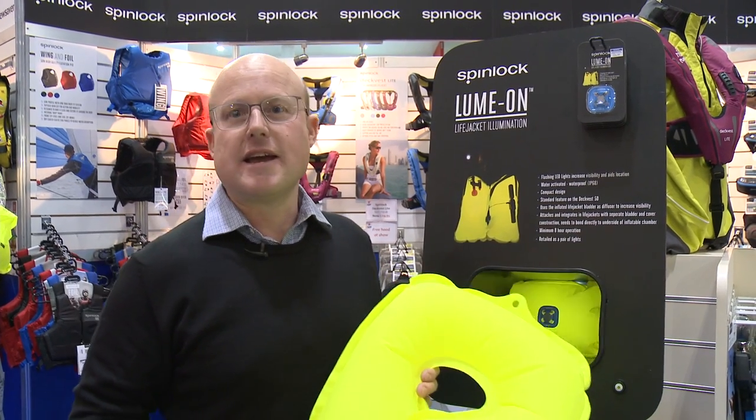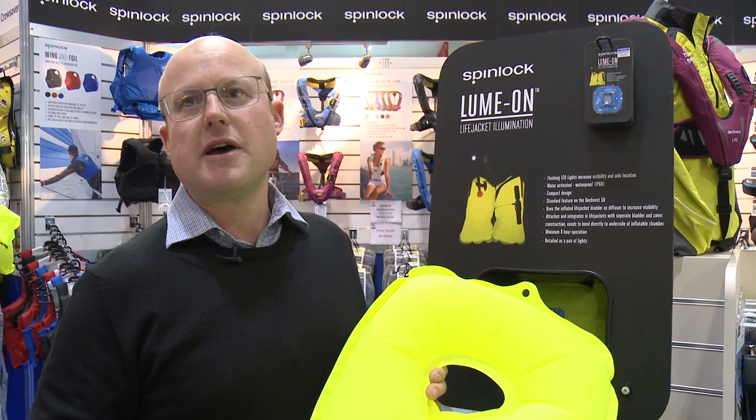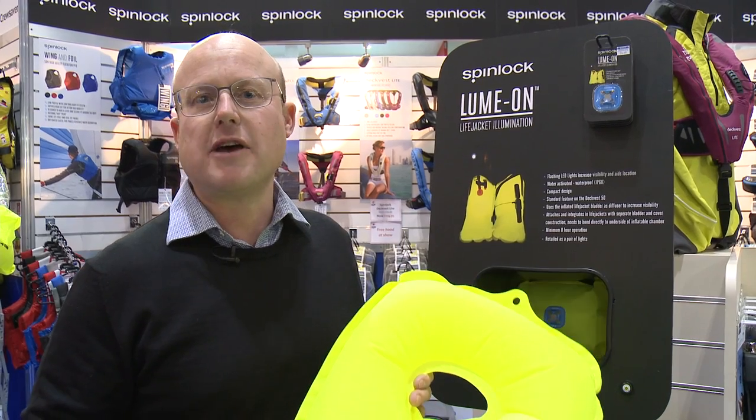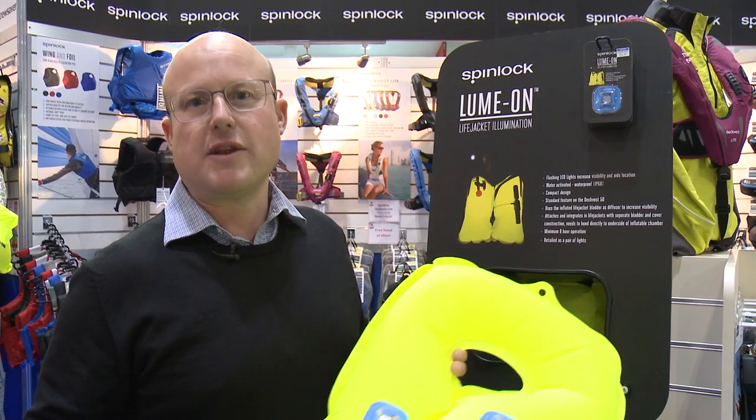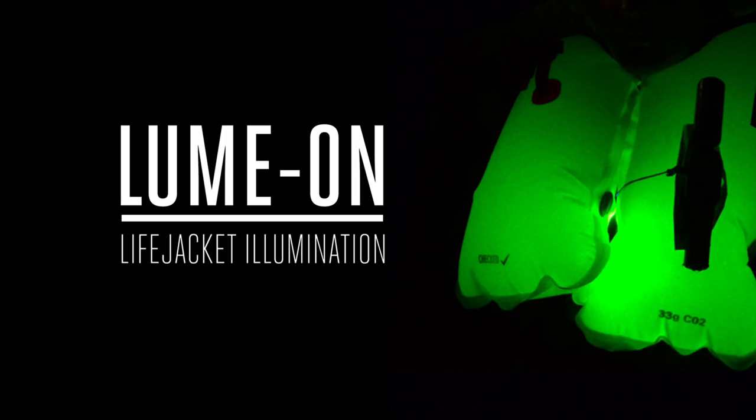The Lumon is aimed at any lifejacket user, but really it's aimed at lifejacket owners who are going to be sailing coastally, and in particular at night time — that's when it has its most effect in aiding location.